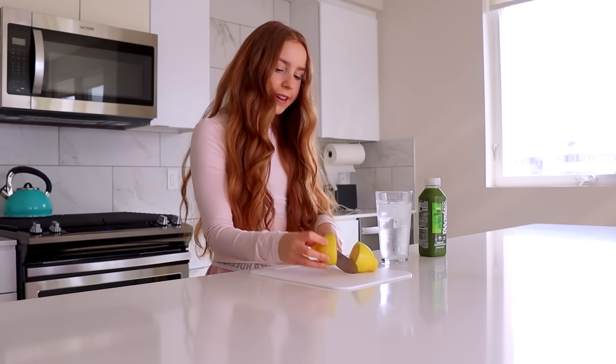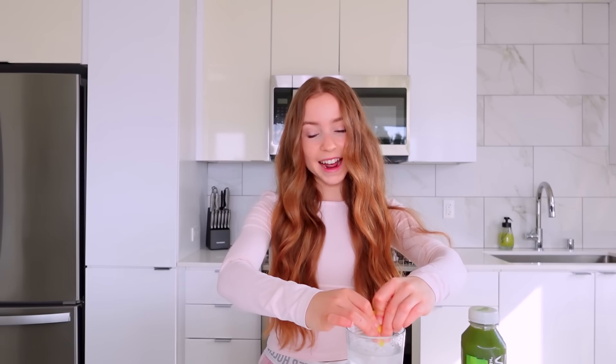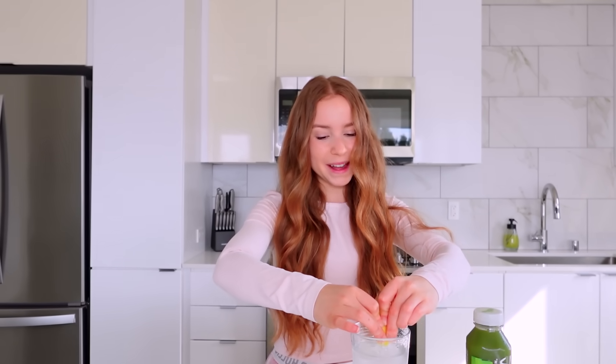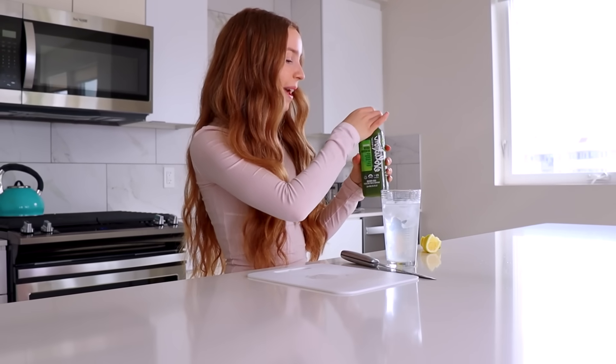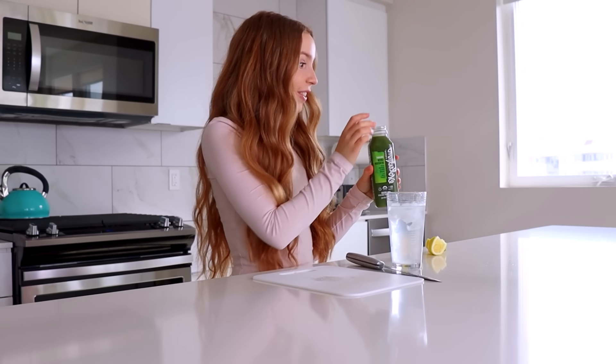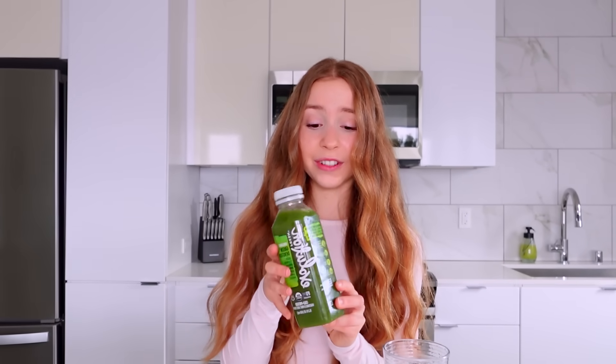For my water I like to add some lemon — I squeeze in about the juice of half a lemon, and I personally think this makes it taste a lot better. As for the green juice, it just depends on the brand. I've had some that taste really good but others that taste really gross. This one is just vegetables with no fruit, so it honestly tastes really gross — I'd rate it a one out of ten. I'm going to stick to water today.